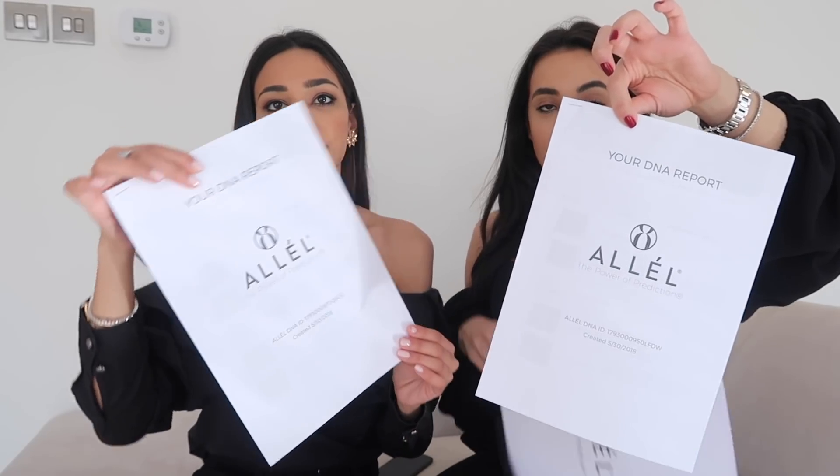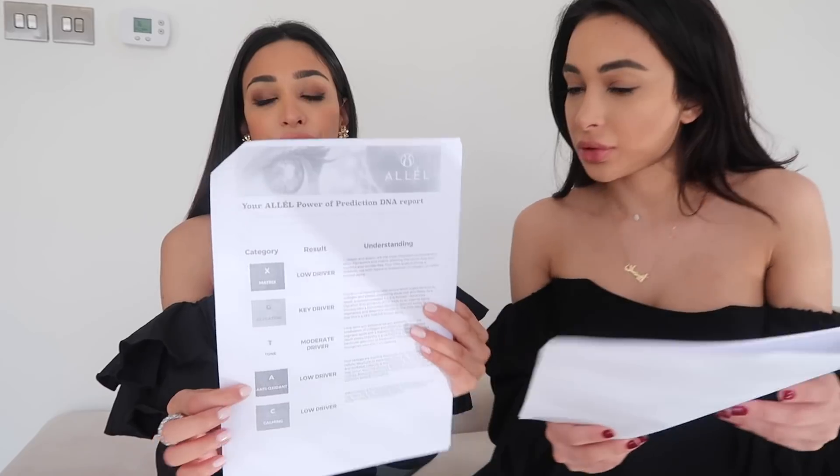So basically what happens is you get a DNA report three weeks after submitting your sample, and it gives you a breakdown in five different categories regarding your skin. They tailor these categories to each person and show your result in a category of three levels. Low drivers indicate factors which are not really relevant — factors that don't really affect your skin. But key drivers are the factors which are really affecting your skin.